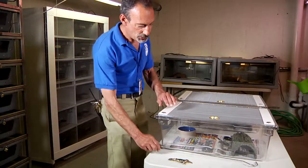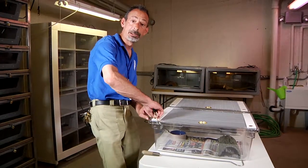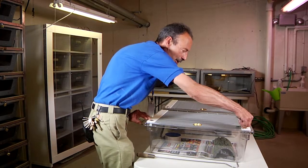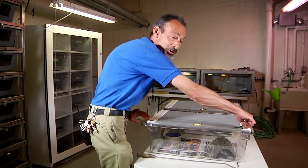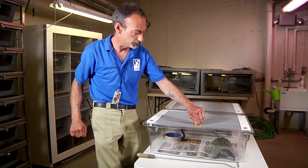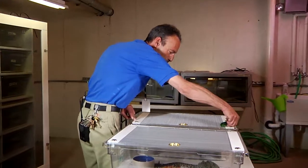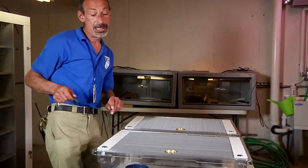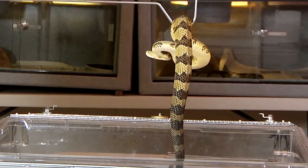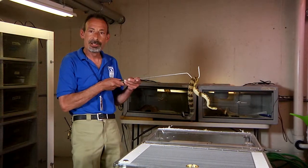We like to get them to about 250 grams, which makes the snake large enough for us to surgically implant them with radios. Because once we release these animals it takes a lot of effort and energy, and these guys are like our children — we want to make sure they're doing what they're supposed to do in the wild. This snake is about three years old, born here three years ago. It's a beautiful yellow phase, and this is the size we like to see them released at.